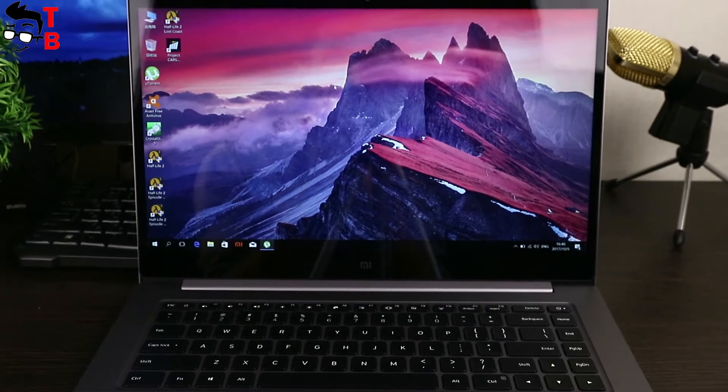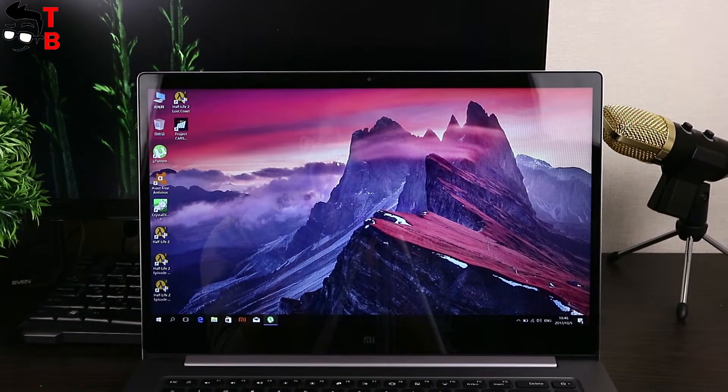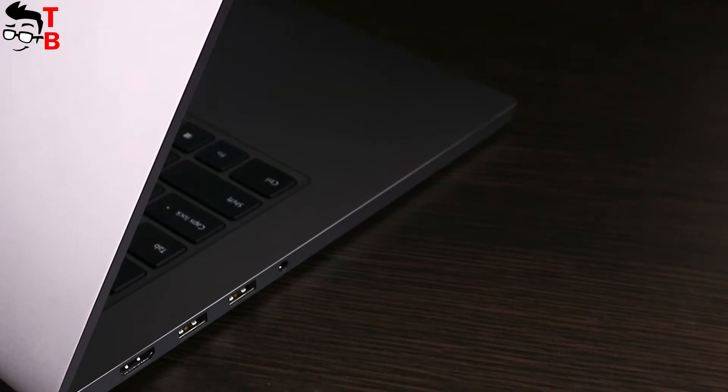The Chinese manufacturer made a revolution in the smartphone market, and now moves to laptops. We already reviewed the Xiaomi Mi Notebook Pro — you can watch it via the link in the description. It comes with a 15.6-inch Full HD display, Intel Core i5 processor, GeForce MX150 GPU, 8GB of RAM, and 256GB of SSD storage.